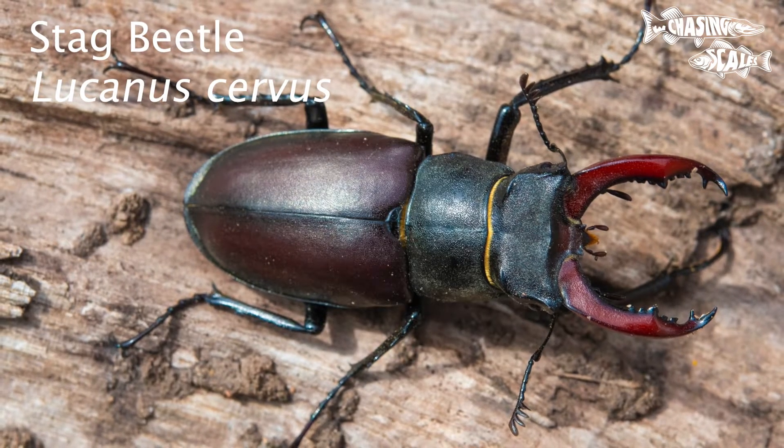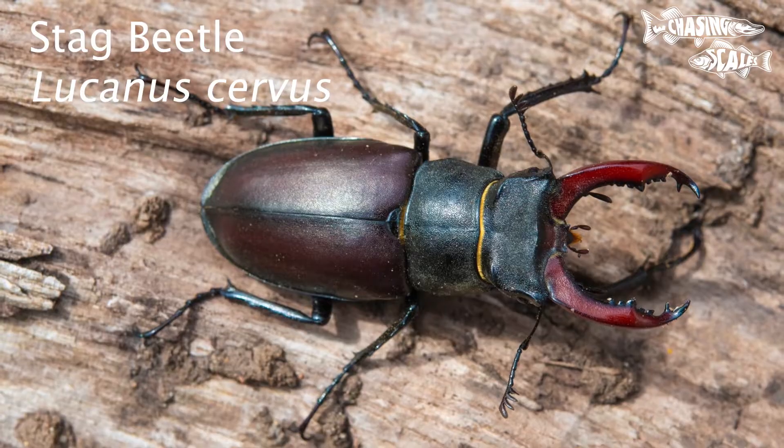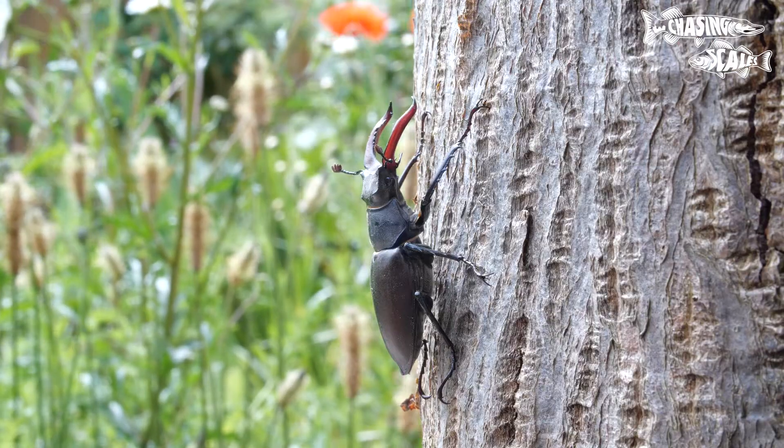Today's fat file is about the stag beetle. The stag beetle is Britain's largest beetle, now mainly restricted to parts of the south and southeast England.